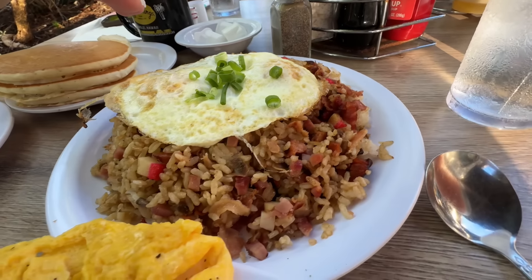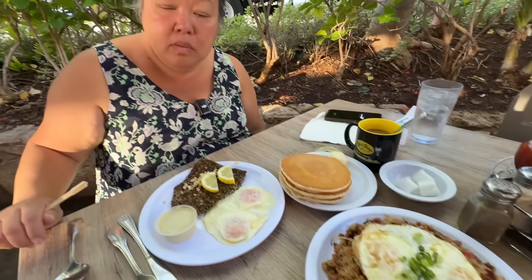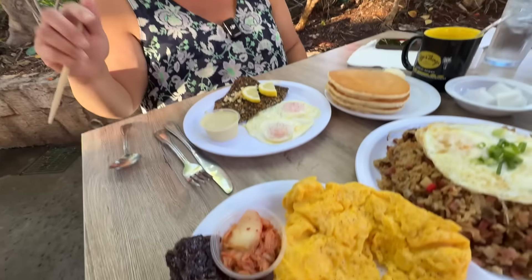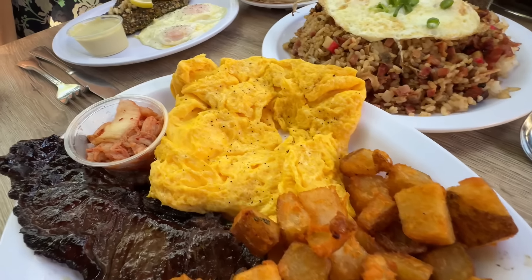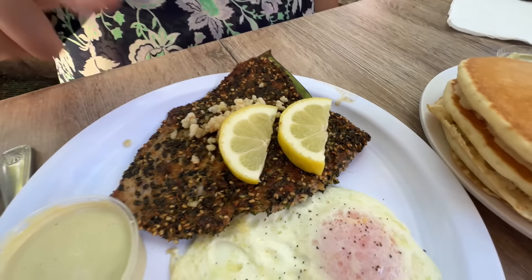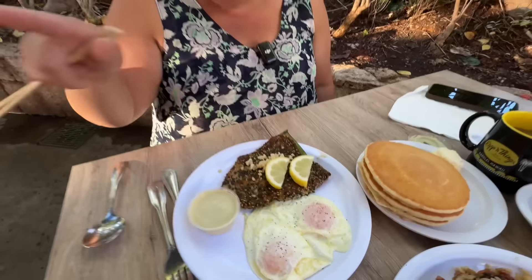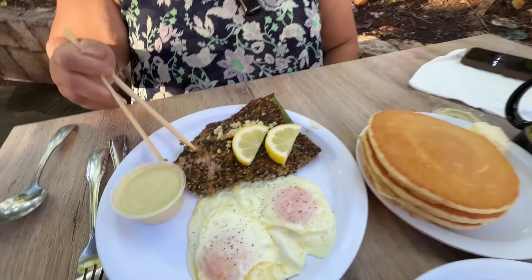The jalapeno bacon fried rice is a Ko Olina-exclusive — you can't get that bacon fried rice anywhere else. I got the kalbi and eggs with potatoes, scrambled eggs. My partner got the line-caught ahi with cajun seasoning and furikake — that sesame seaweed mixture — plus macadamia nuts. There's some kind of aioli sauce too. The fish is so thin and cooked very well; with the furikake seaweed it doesn't even need anything else.